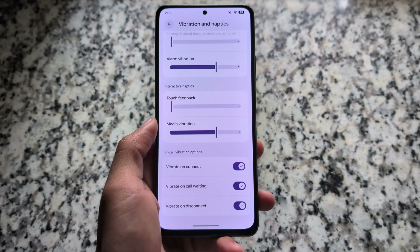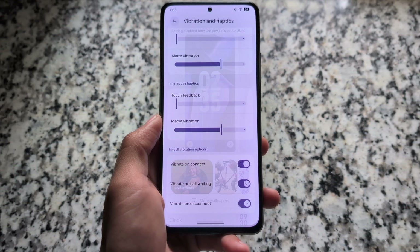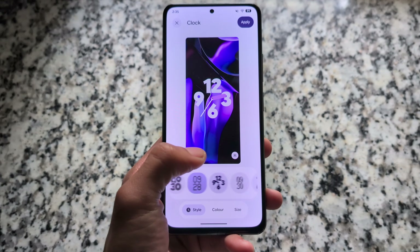Regarding sound and vibration — if you've used Pixel OS previously, the settings were different. In this version, similar to stock Android, it now has in-call vibration options, which is really useful and quite underrated.